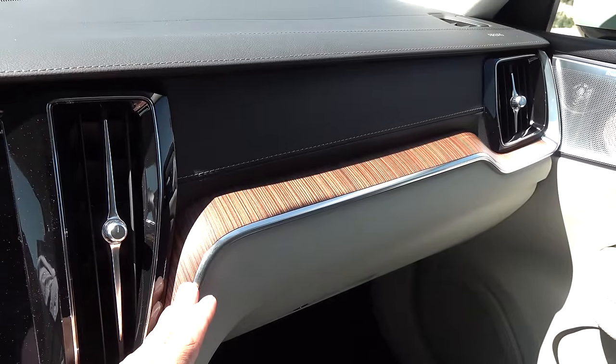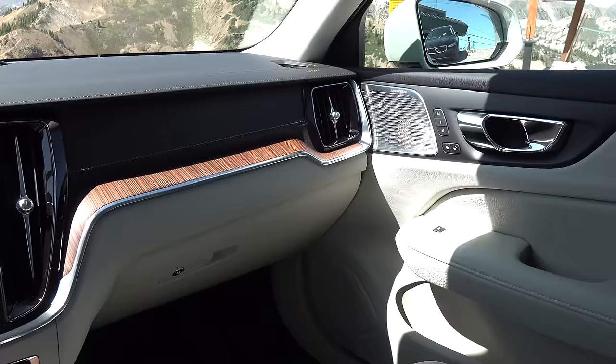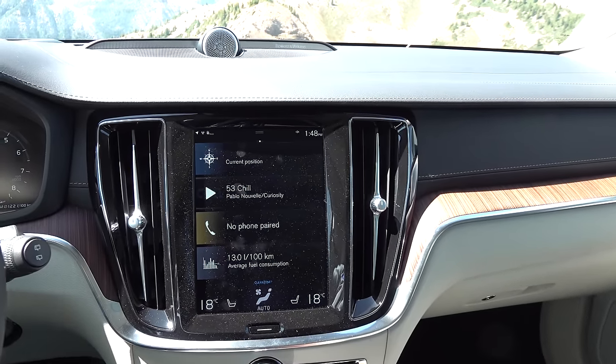There are a number of different trim options — there's a metal trim and a wood trim option depending on the version you get. The overall styling of this interior is very similar to the V90, the XC90, etc. It's all definitely in the Volvo family.